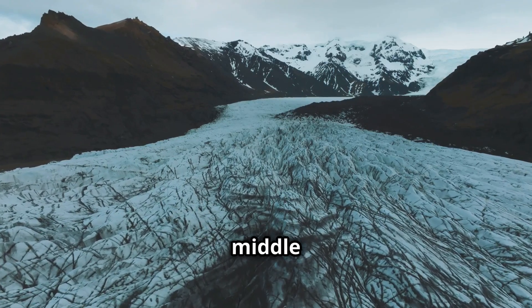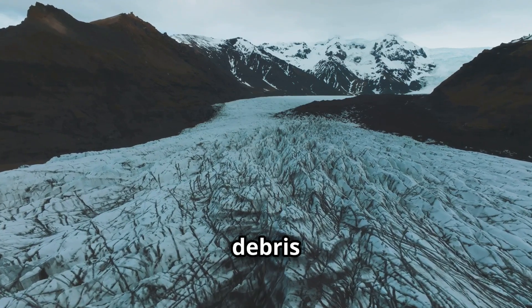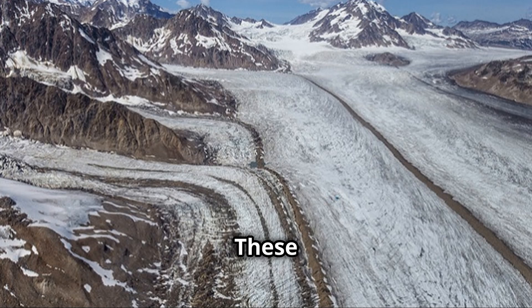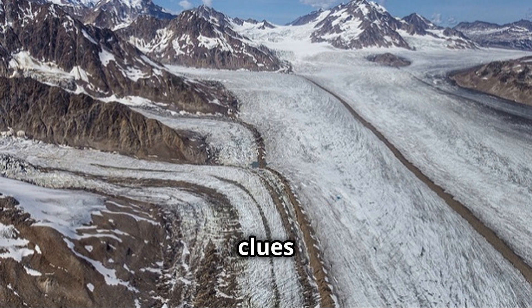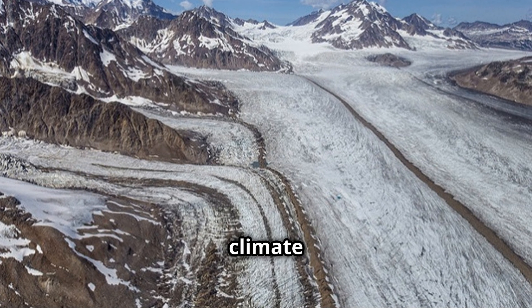Medial moraines, found in the middle of a glacier, form when two glaciers merge. The debris from the sides of both glaciers comes together to create a distinct line of till. These moraines, like lines drawn on a map, tell the story of a glacier's movements, providing valuable clues to geologists about the glacier's path, speed and the changes in climate over time.